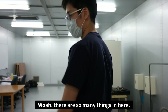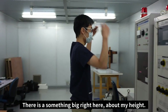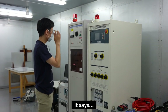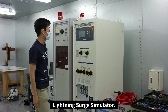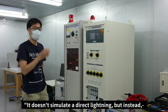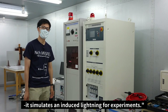There are so many things in here — very different from what I had in mind. There's something big right here, about my height. Looks like a box of some sort. It says 'Lightning Surge Simulator.' Is this used for lightning simulation? That's right. It's called a Lightning Surge Simulator. It doesn't simulate a direct lightning strike, but instead simulates an induced lightning form.